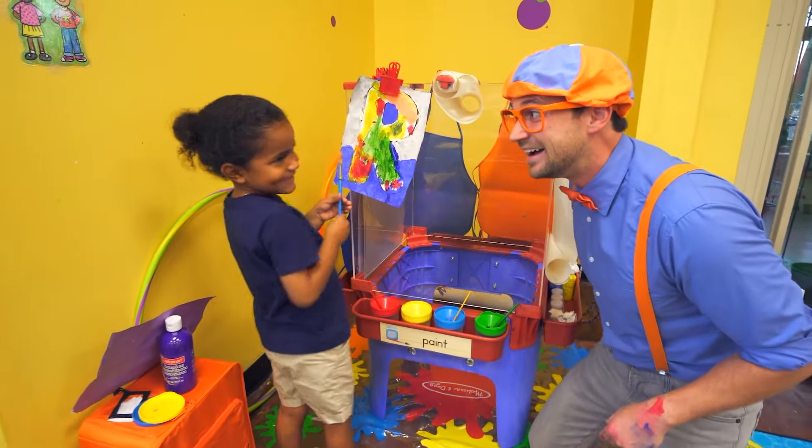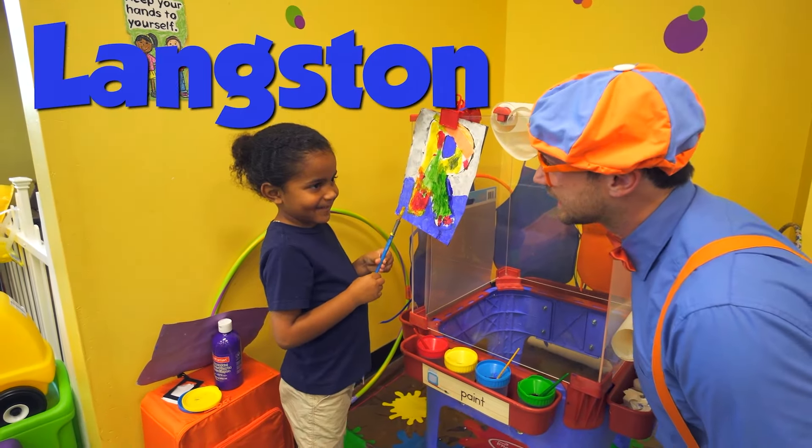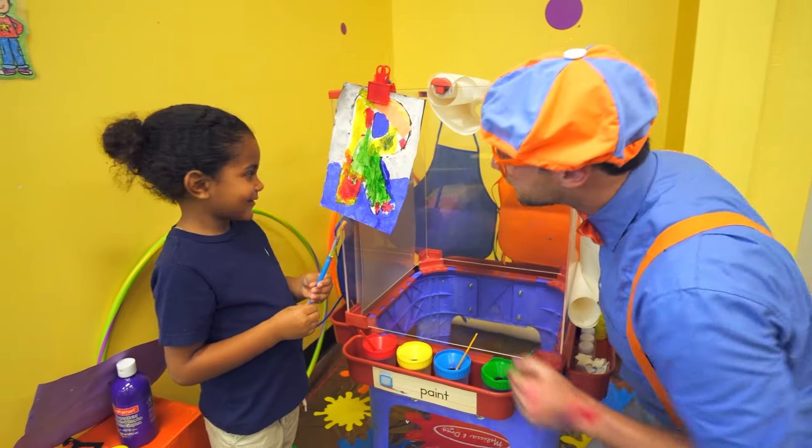What's your name? Langston! This is Langston! What are you doing, Langston? Painting an R! You're painting an R? Wow, that's pretty! Good job!